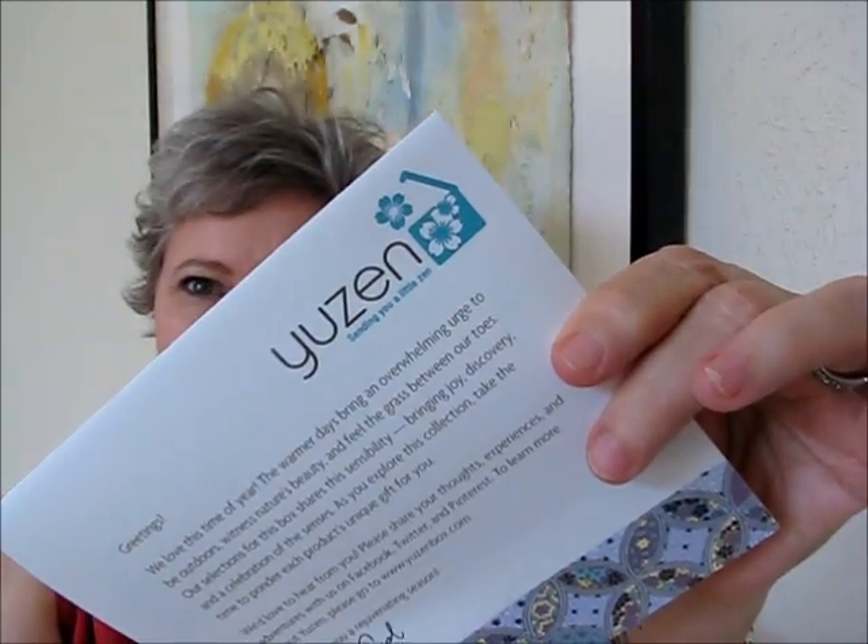Hi and welcome to Goddess 1207. I got the most exciting subscription box in the mail recently. I subscribe to way too many boxes, but this one I absolutely adored — it is the Yuzin box. Yuzin, Y-U-Z-E-N, describes traditional Japanese patterns for kimonos, and it means a handmade paper. I love everything Asian, so this is just beautiful.